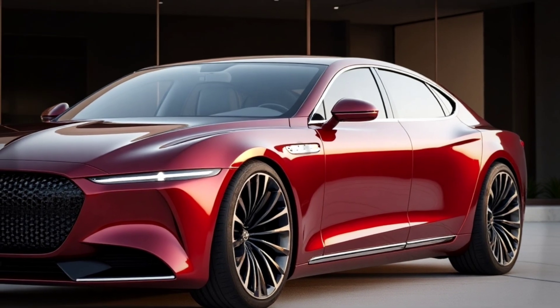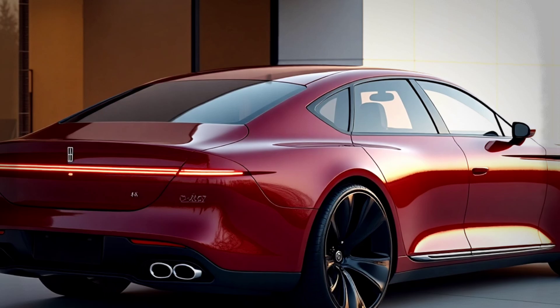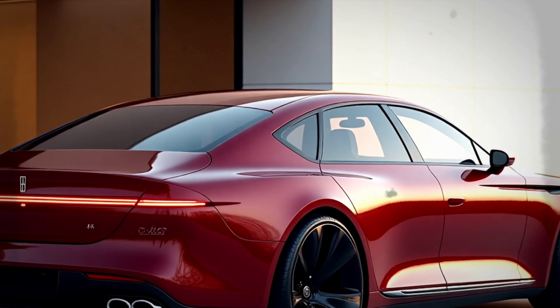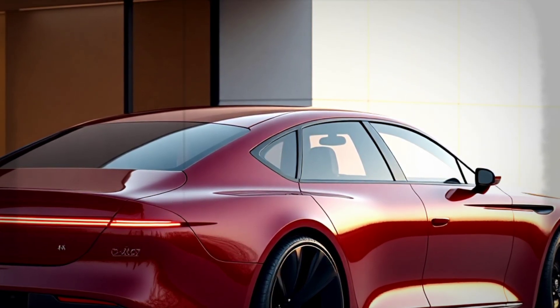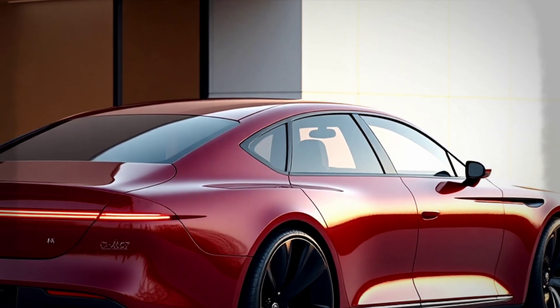Behind its charming exterior, the 2026 Lincoln Mk9 carries advanced battery-based electric drive technology that delivers high performance with zero emissions. This car is reported to have dual electric motors capable of producing more than 600 horsepower, allowing for fast acceleration with an all-wheel drive AWD system.